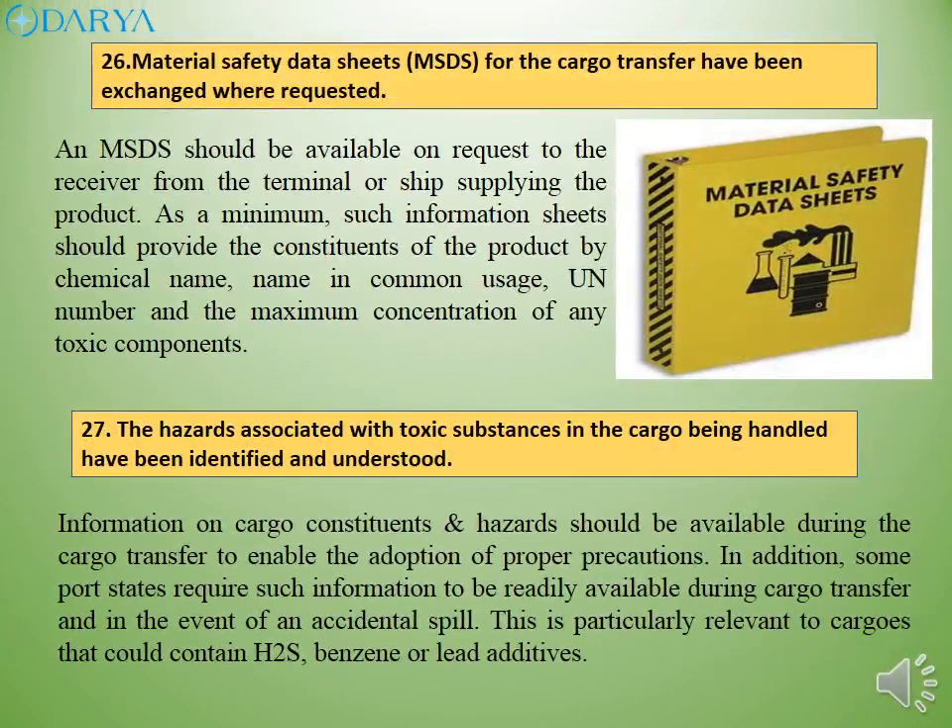An MSDS should be available on request to the receiver from the terminal or ship supplying the product. As a minimum, such information sheets should provide the constituents of the product by chemical name, name in common usage, UN number and the maximum concentration of any toxic components. Information on cargo constituents and hazards should be available during cargo transfer. Some port states require such information to be readily available during cargo transfer and in the event of an accidental spill. This is particularly relevant to cargoes that could contain H2S, benzene or lead additives.